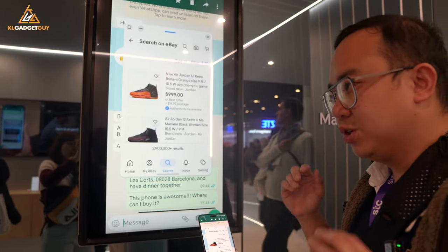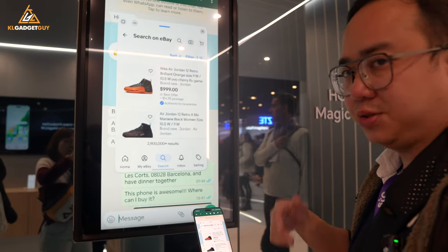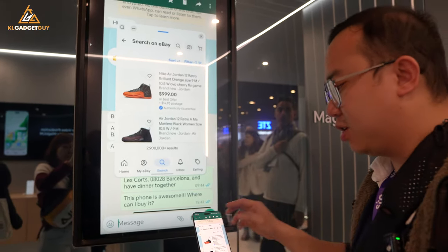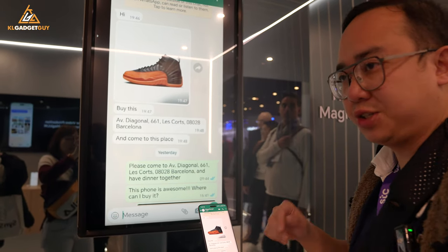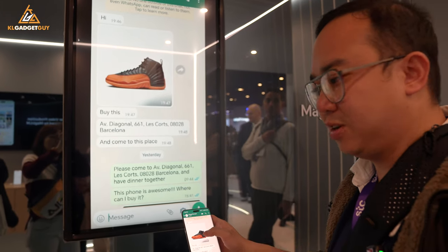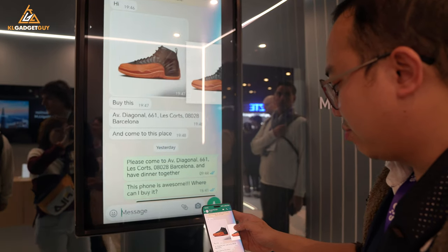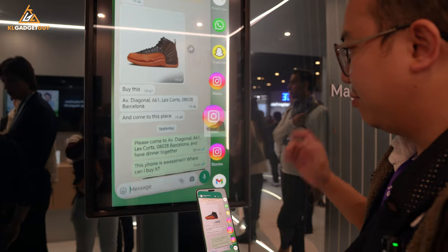On regular phones, you would need to go to the app, save the image to the gallery, and then select it from within the app. But with Honor's Magic Portal, whatever you select on your screen and move to the side — called the Magic Portal — gives you a selection of apps to put it into. You can share it to social media or open it on eBay. So if it's for social media, we can just drag it right here and put it into an Instagram feed, for instance.